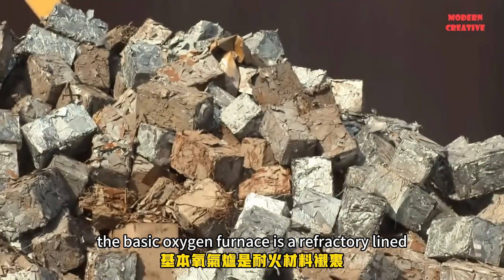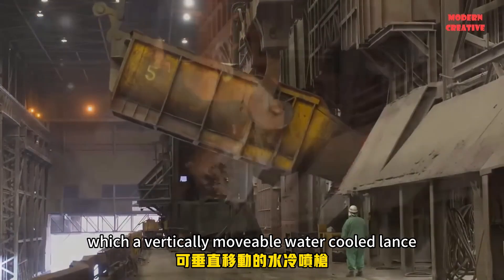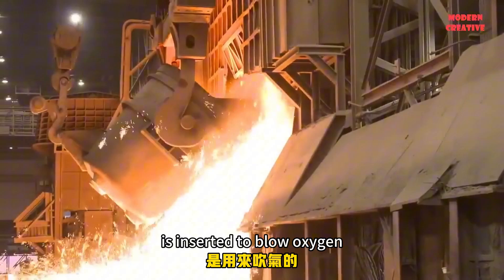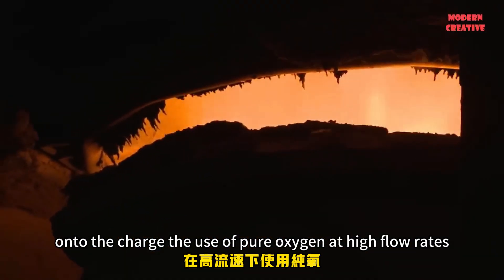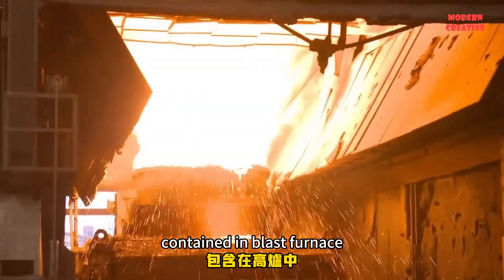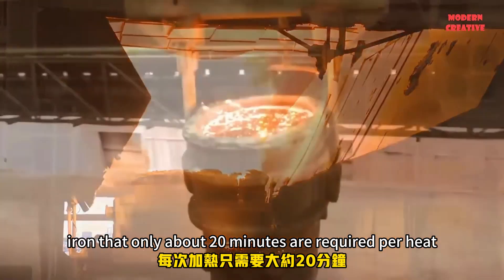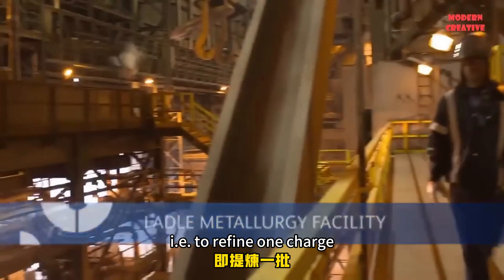The basic oxygen furnace is a refractory-lined, tiltable converter into which a vertically movable, water-cooled lance is inserted to blow oxygen through nozzles at supersonic velocity onto the charge. The use of pure oxygen at high flow rates results in such fast oxidation of the elements contained in blast furnace iron that only about 20 minutes are required per heat, to refine one charge.